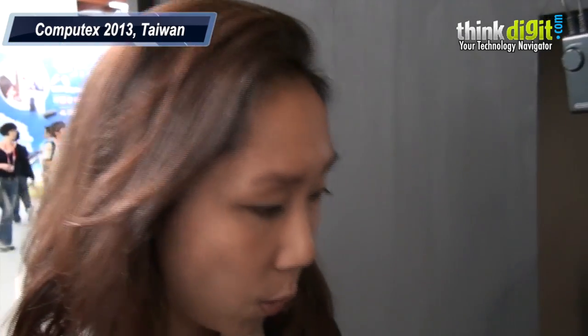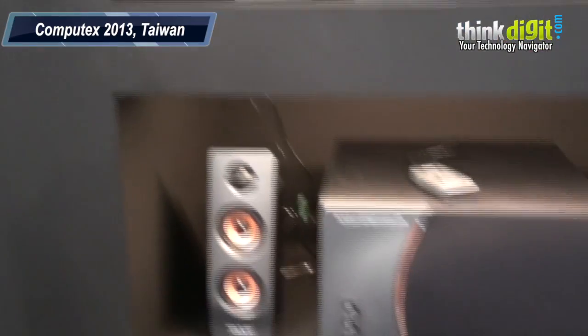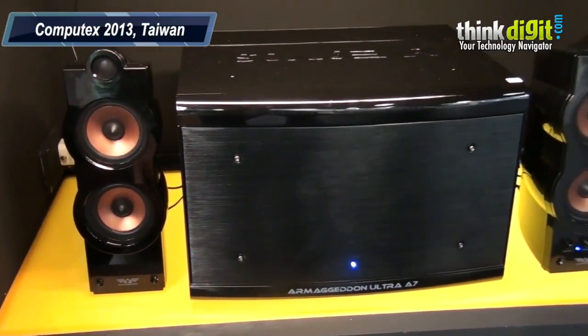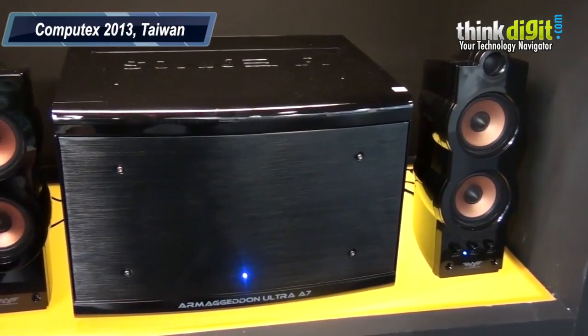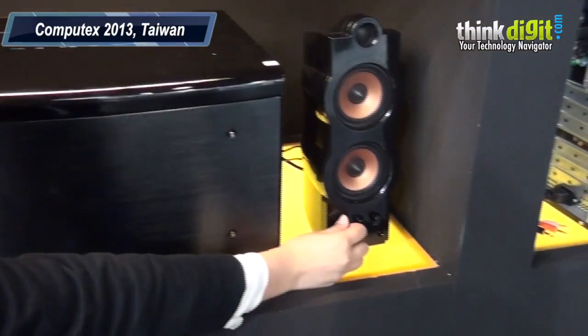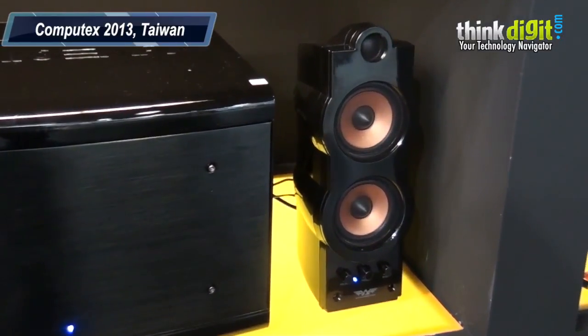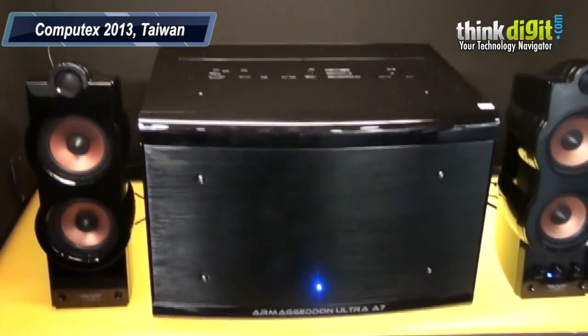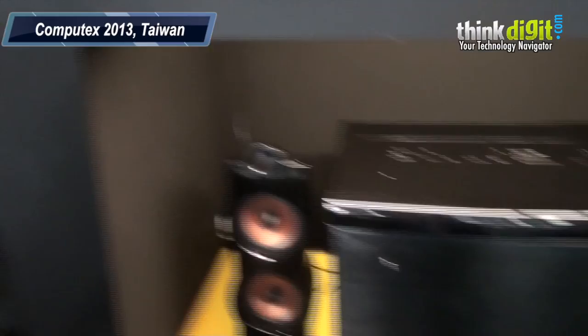When asked which products I have the most pride in, definitely one of them is the Armageddon A7. This speaker is the reason why we're called Armageddon — it started off with Sonic Gear and a lot of gamers loved the set of speakers. You can hear it's got really strong bass, which is really important especially when you're listening to gaming audio.